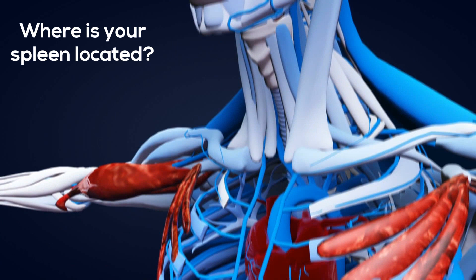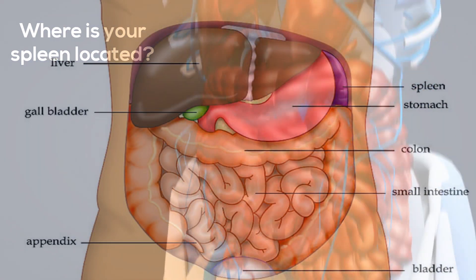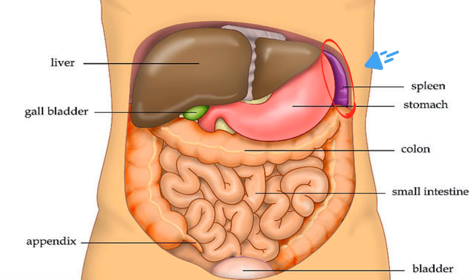Where is your spleen located? Your spleen is an important organ that works with the lymphatic system to filter your blood. The spleen is located under the rib cage and above the stomach in the upper portion of the abdomen.